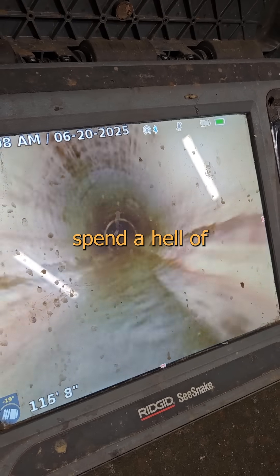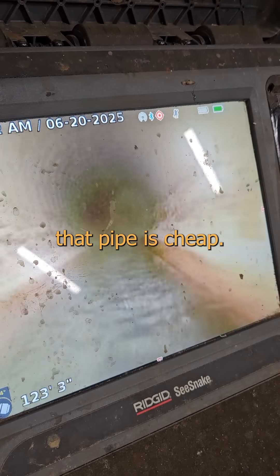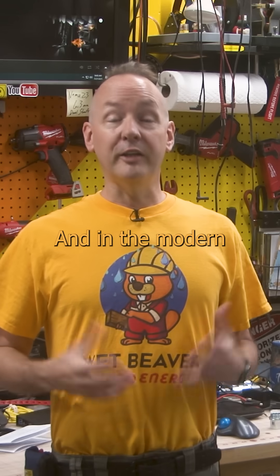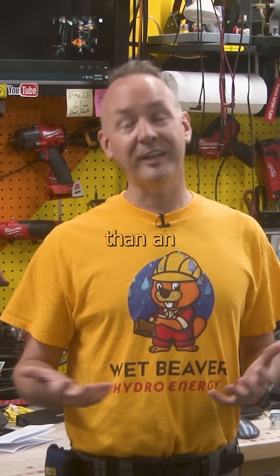Want to see something cool? For a Sparky, I sure spend a hell of a lot of time with a shovel in my hand. One of the first things you learn is that pipe is cheap — it's the holes that are expensive. And in the modern constructed environment, we have more bullshit, drama, and problems hidden just beneath the surface than an HOA meeting.